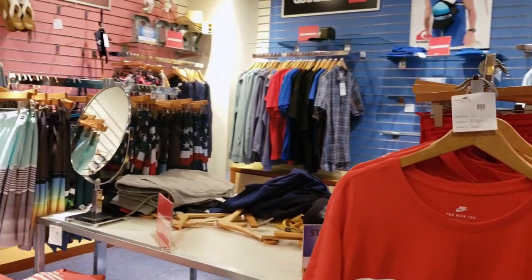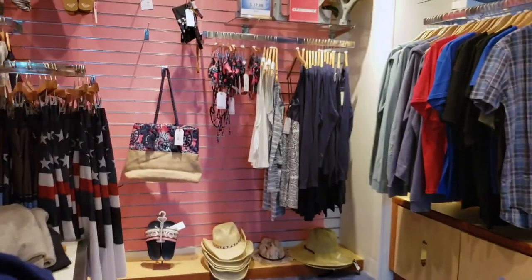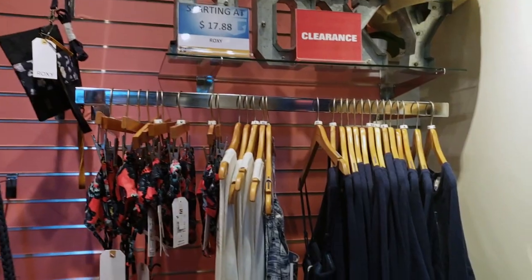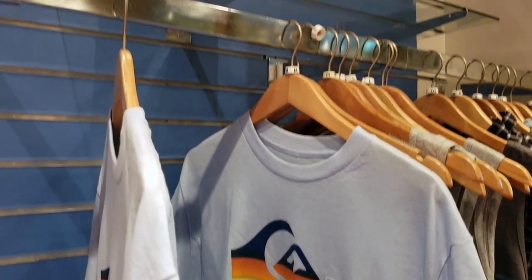This last store that is connected here is Resortware. In this section they have many name brands such as Quicksilver and Roxy. Many of the shelves are pretty empty on this side of the store.